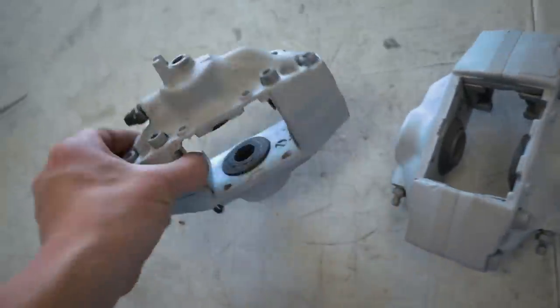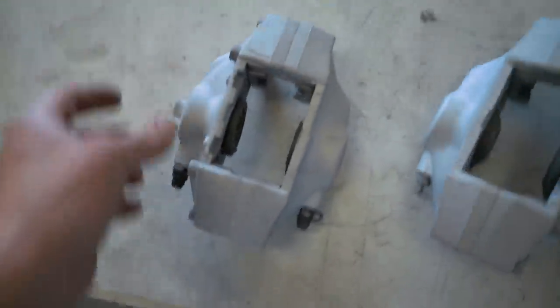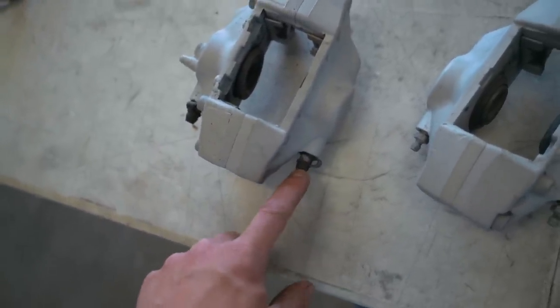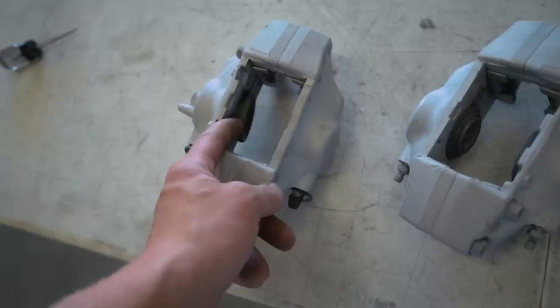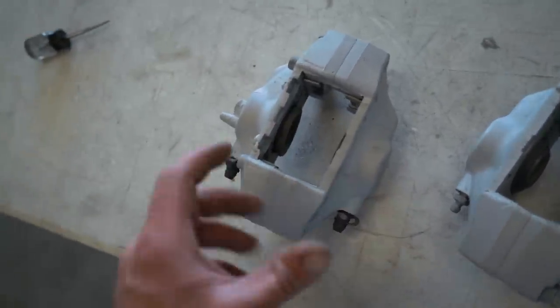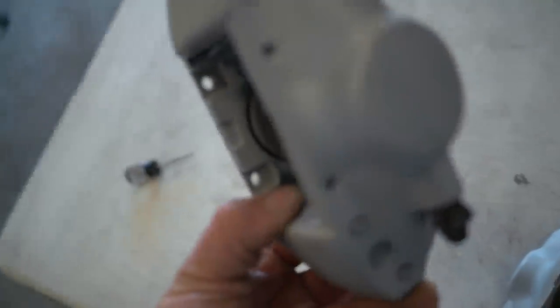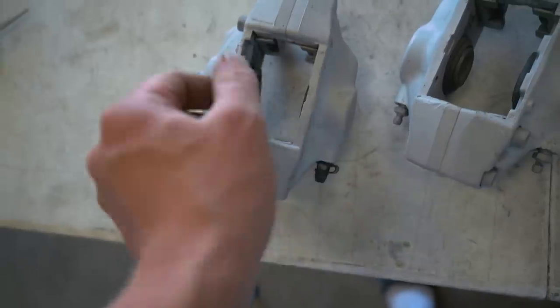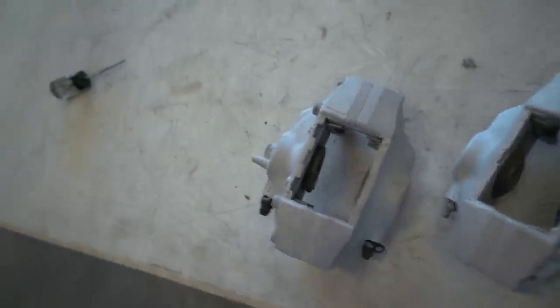The next thing we need to do is pull apart the calipers. There are four allen-head bolts on the back side — pull all those out. There are two bleeder valves, both 10 or maybe 11 millimeter — pull those out. Then we have to pull the pistons and all the seals out. I'm pretty sure all these pistons are stuck so it may take some finagling. What I use is just a flathead on that lip where the dust seal sits — pry it out and then wiggle it out with your hand or a set of pliers.